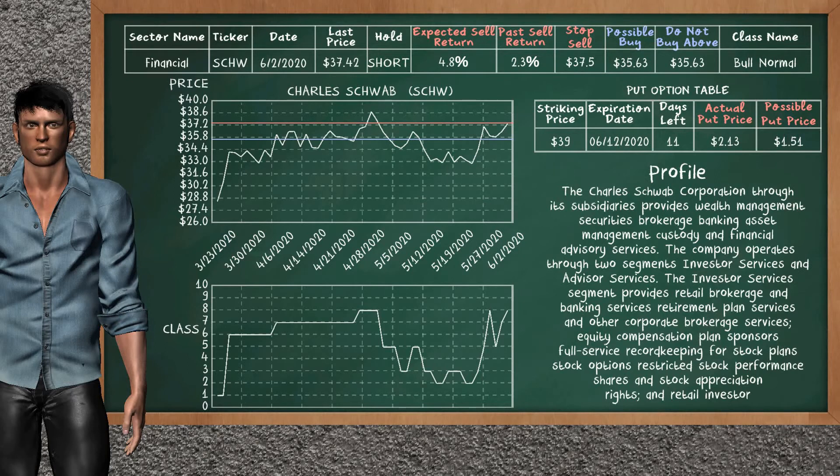Charles Schwab was a previous top seller alternative. Today, our analysis is suggesting to continue holding it short. You can observe that Charles Schwab is a bull normal class. In the past, it has given an average sell return of 2.3%. You may expect now a sell return of 4.8%. We suggest to buy it at a maximum price of $35.63. On the other hand, we suggest to stop selling if the price is $37.50. On the put option table, Charles Schwab has a striking price at $39. The actual put price is at $2.13, but we expect a possible put price at $1.51.